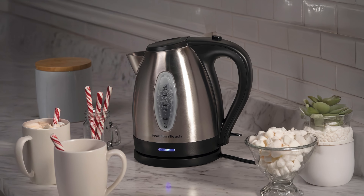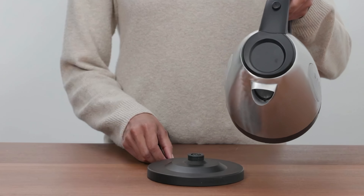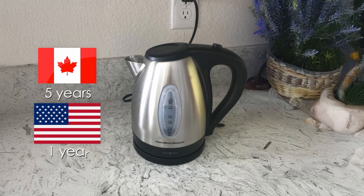It lacks temperature control, and the keep warm feature is basic. The handle is comfortable, but lacks an anti-slip feature. The warranty is generous, offering 5 years in Canada and 1 year in the US.